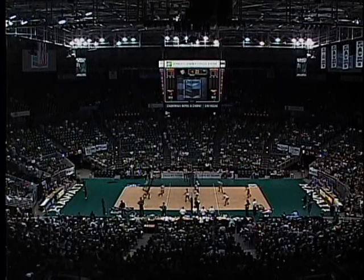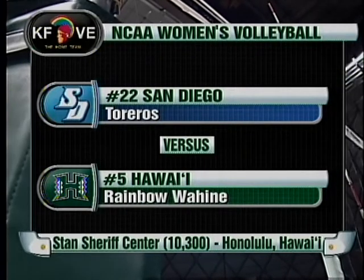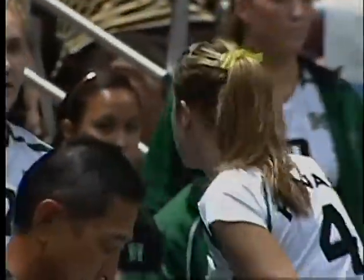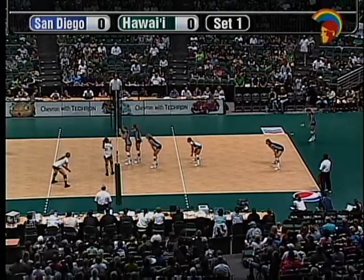The home team presents continuing coverage of the Chevron Rainbow Wahine Invitational from the Stan Sheriff Center. The fifth-ranked Hawaii Rainbow Wahine opened the season against 22nd-ranked San Diego of the West Coast Conference. Serving for San Diego will be Kelsey Myers, from Winter Park, Colorado, 5'8" senior. She's a preseason All-WCC pick, number six in the country last year in assists per set. We're going to see two good setters going at each other — Danny Mafua, All-American, against Myers.